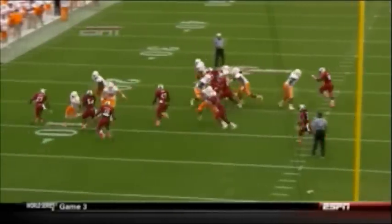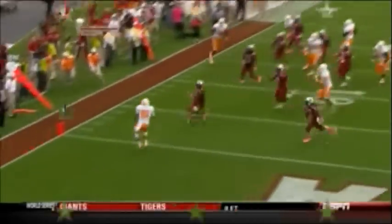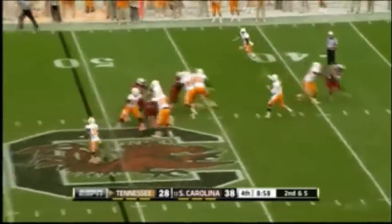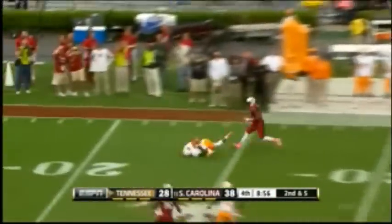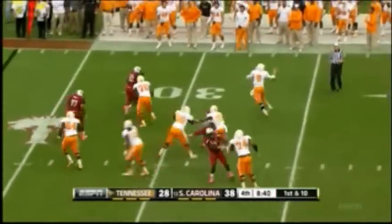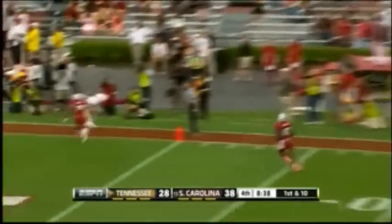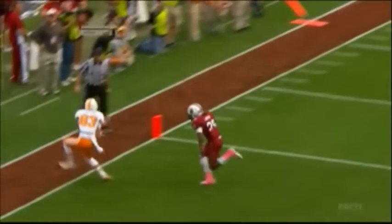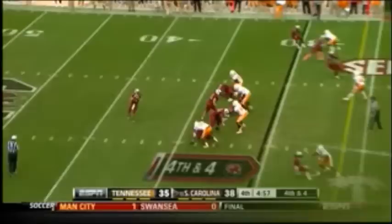Bray under center, play fake — double play fake as they fake the end around. Now Bray winds up and fires. Bray back to the 25, sets up — here on and coming after him, Bray throws the ball for the end zone. Did he stay inbound? Touchdown, Tennessee! At the pylon — Zach Rogers. His third touchdown grab of the day. Pass late, 38-35.